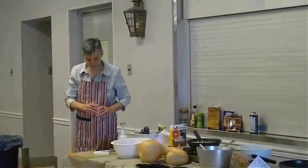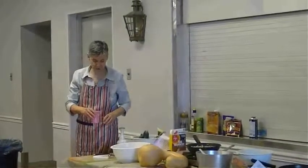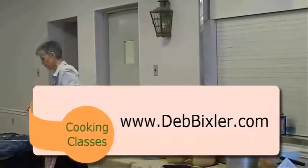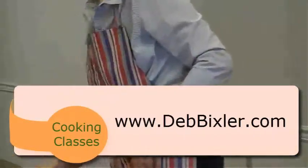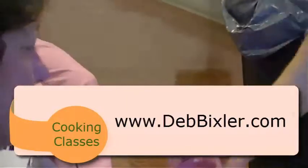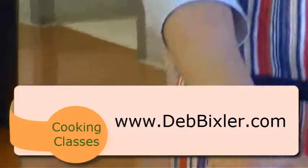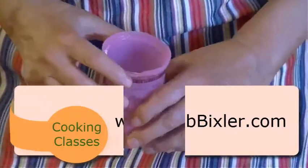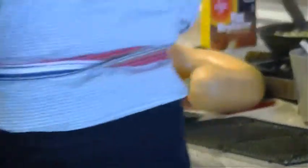They're not going to be able to see this on TV, but it basically looks almost like milk — actually, it looks like egg white. Egg replacer is potato starch and tapioca flour. This is one brand, it's called Ener-G. I got that at Weiss, or maybe at Nature's Choice food store on the industrial highway.